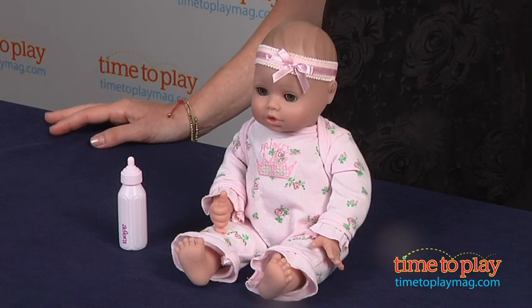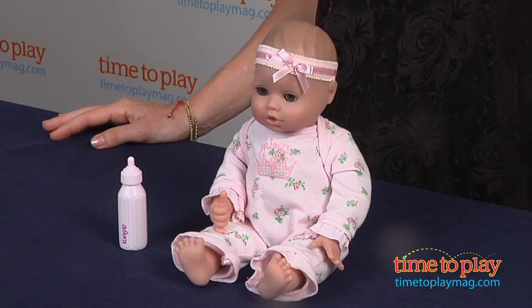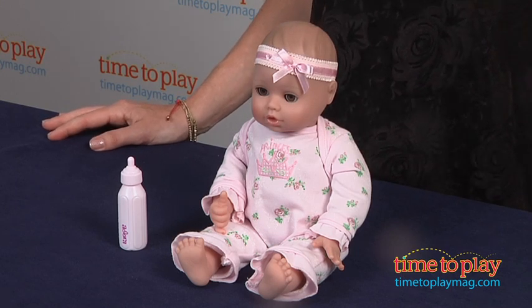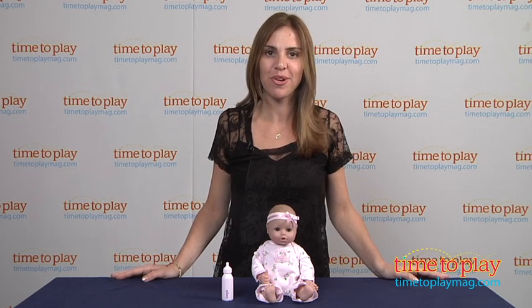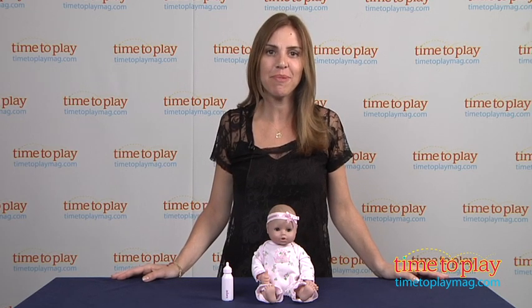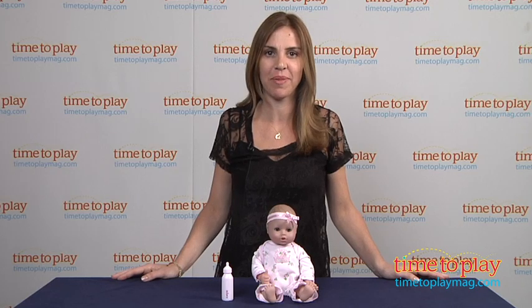Kids will want to take these dolls everywhere, which is okay because both the doll and the outfit it comes in — which is removable — are both machine washable. For more information on this product and the best toy reviews online, visit us at TimeToPlayMag.com, your number one source for all things play.